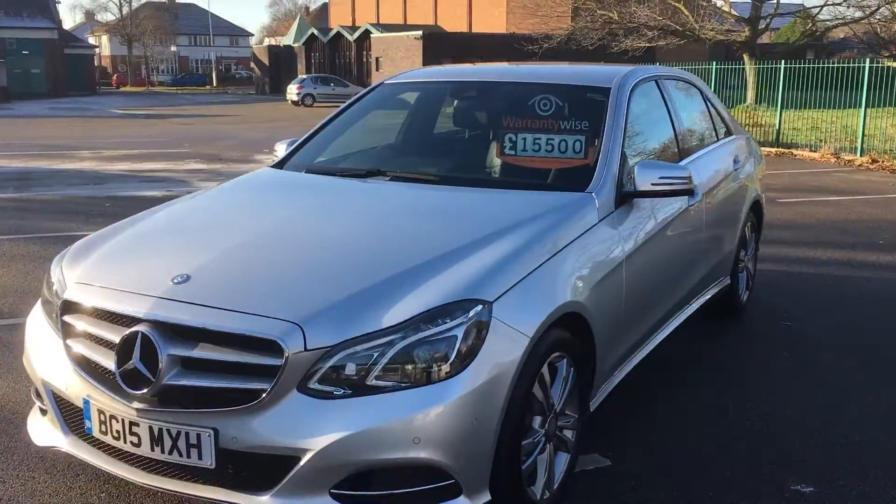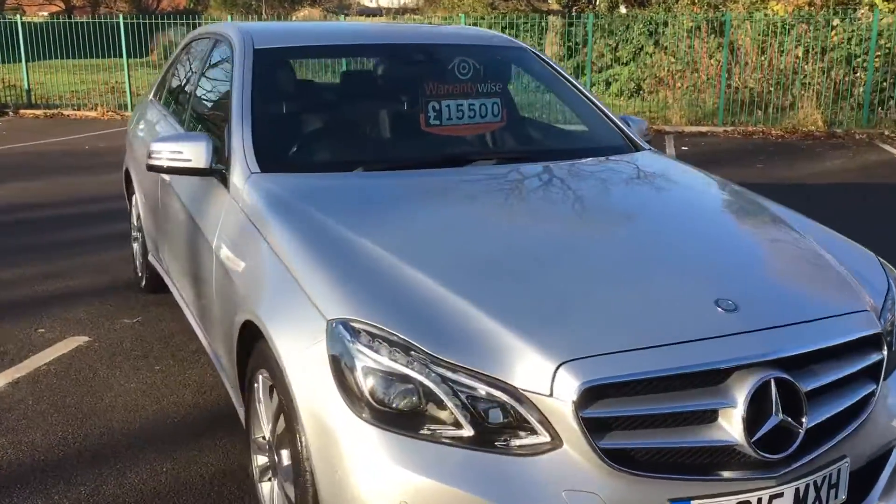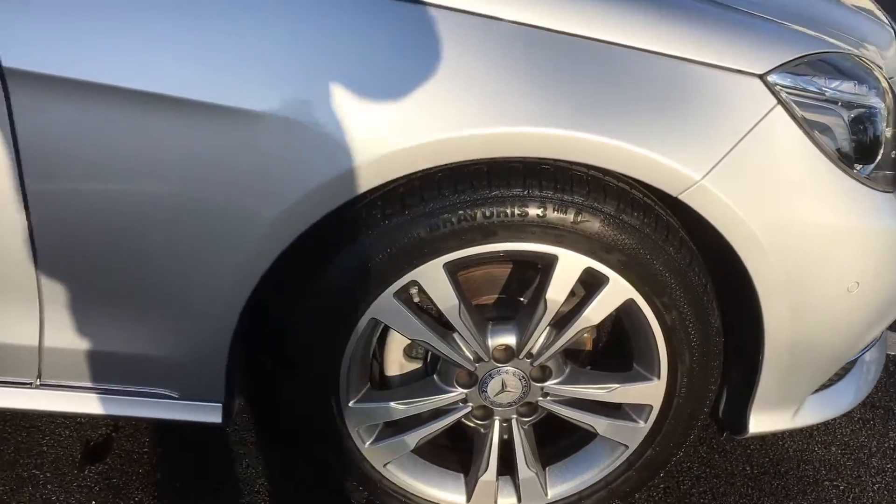This car only costs £30 a year to tax. So bargain to tax this — drive around a big luxury car for £30 per year. Gorgeous, nice alloy wheels.